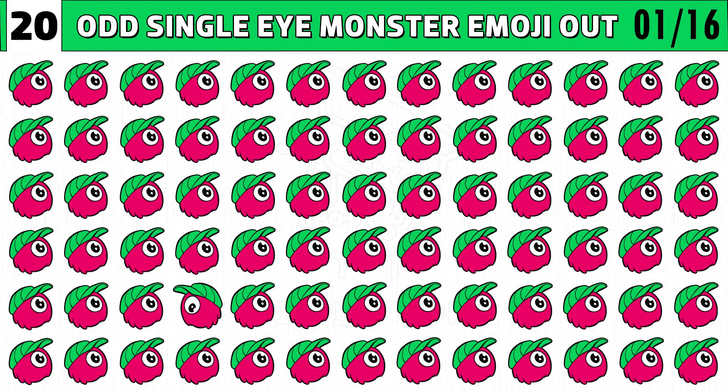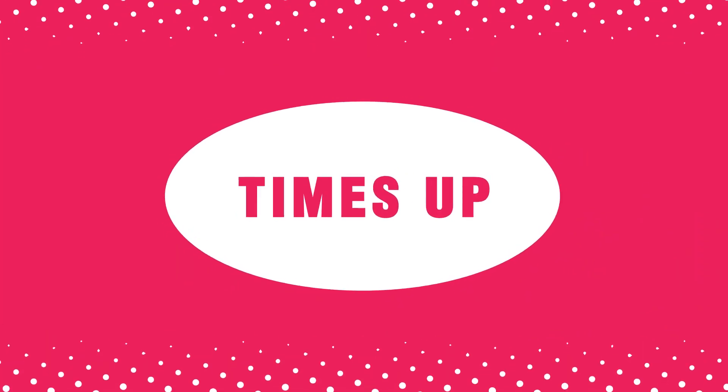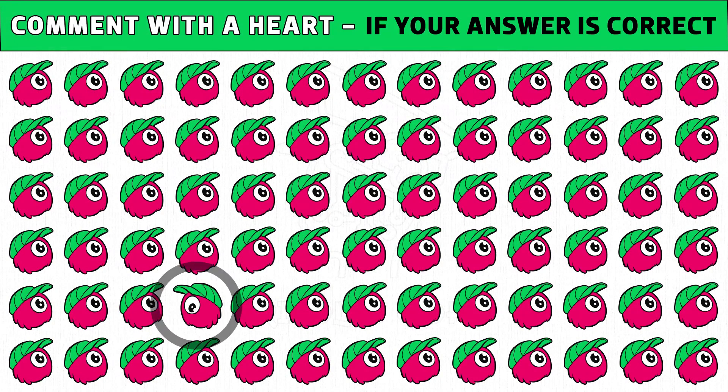Puzzle number one. Let's find the different cap monster emoji one out. If your eyes are sharp, you will find it within 20 seconds. Time's up. Are you ready to check the answer? The monster cap emoji facing the opposite side and looking downwards is the odd one.